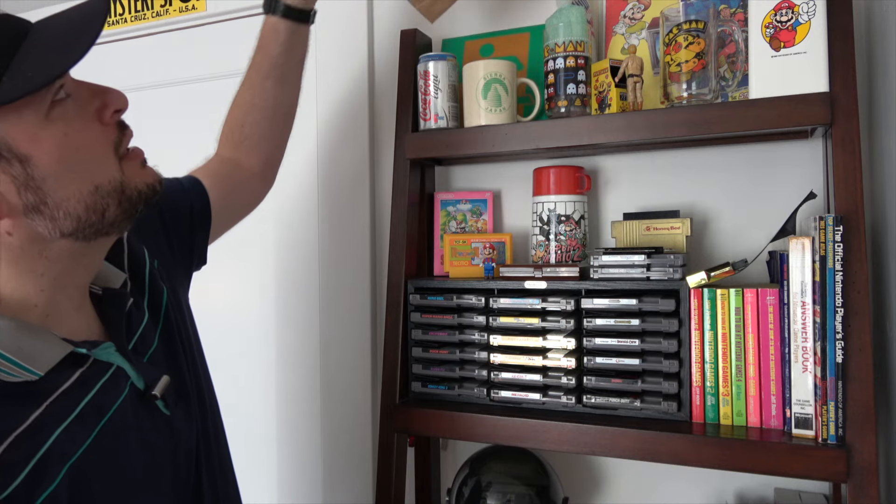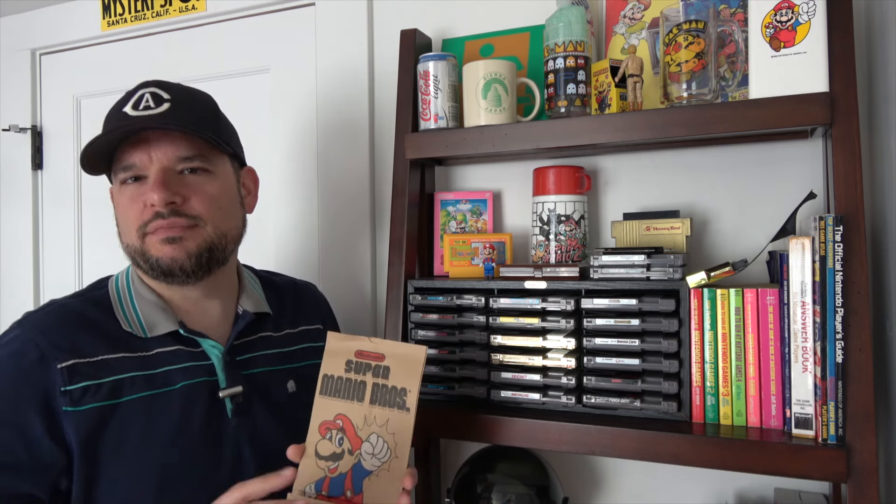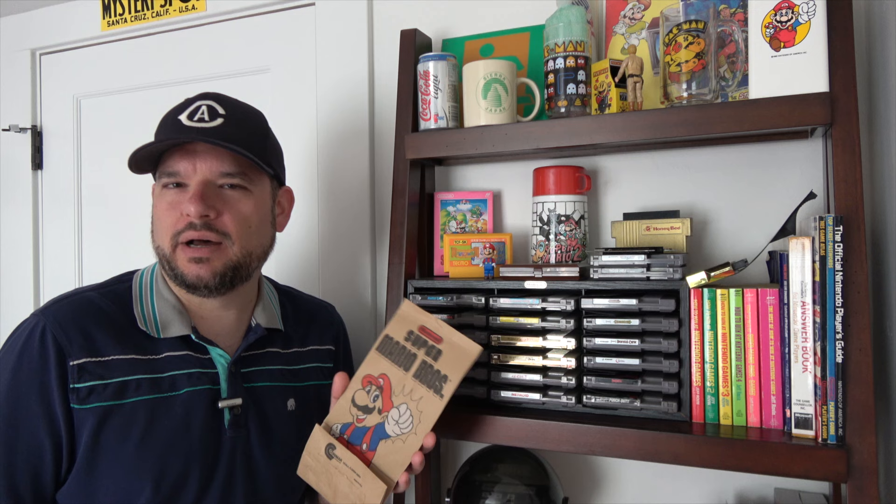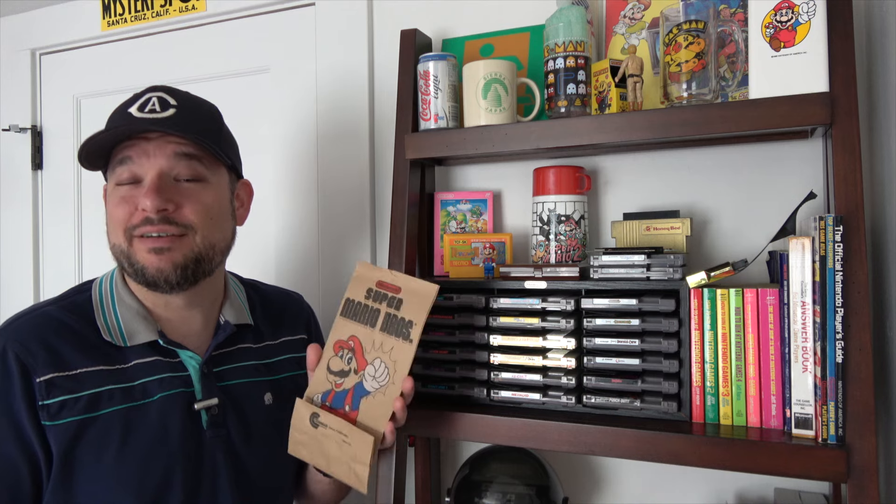You can kind of see some of the stuff up here. The only thing up here — somebody included this Super Mario Brothers lunch bag when I bought something off somebody on the forums. He even said I should try to work it into my show sometime. Maybe I'll show this more when I do the launch of the NES or something, because they freaking put Mario on everything back then.